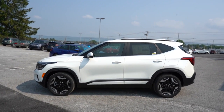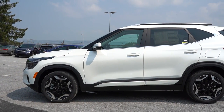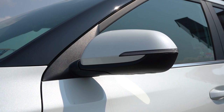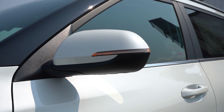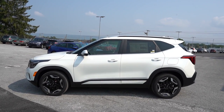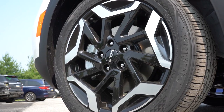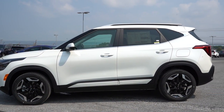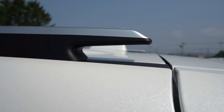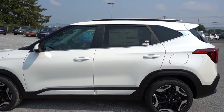On the side: roof rails come standard on the S trim and up; privacy glass comes standard on every trim level. There's aluminum-ish beltline molding, power-adjustable side mirrors standard, and heated side mirrors with LED integrated turn signals on the S and up. Wheel setup: 17-inch alloys on the LX, S, and EX; 18-inch gloss black alloys on the X-Line; and 18-inch machine-finished alloys on the SX — machine-finished with gloss black inserts. I also like the floating roofline and the unique design of the roof rails toward the back.